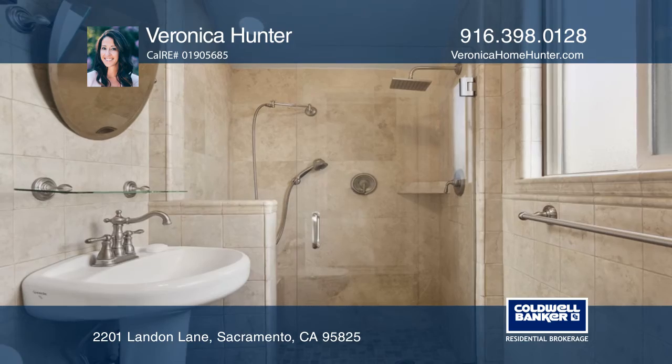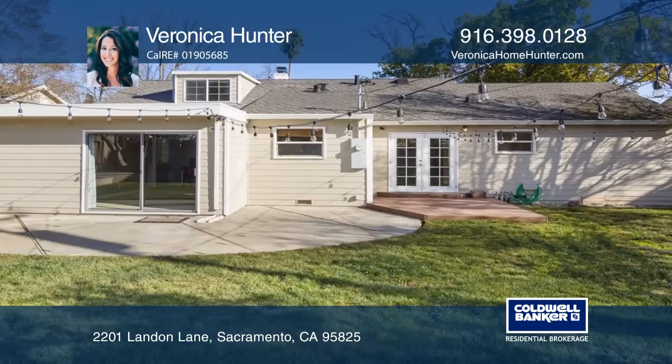The kitchen has been tastefully updated with contemporary cabinetry, appliances, and pantry.